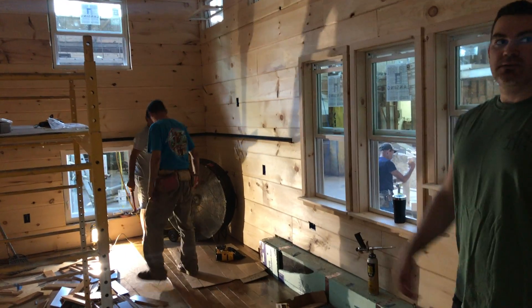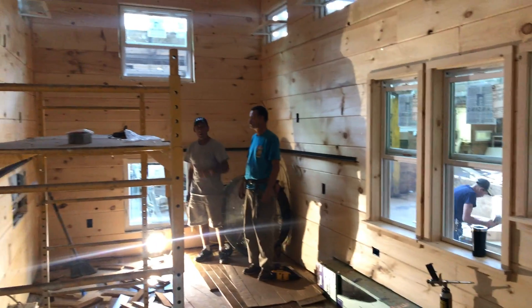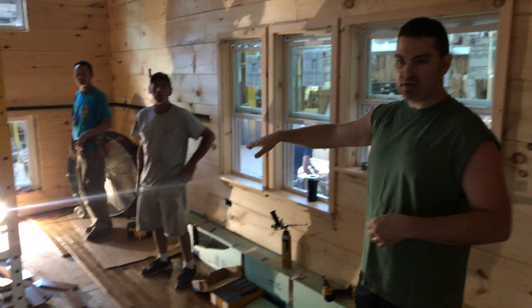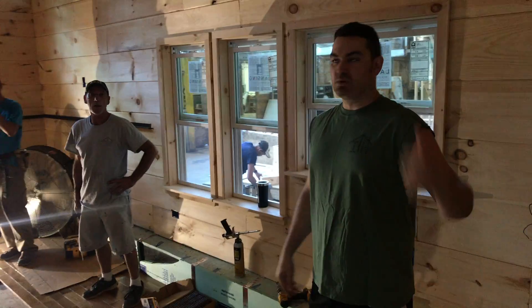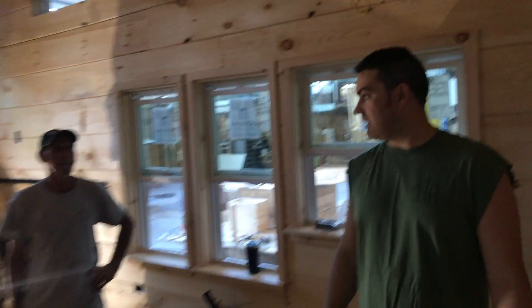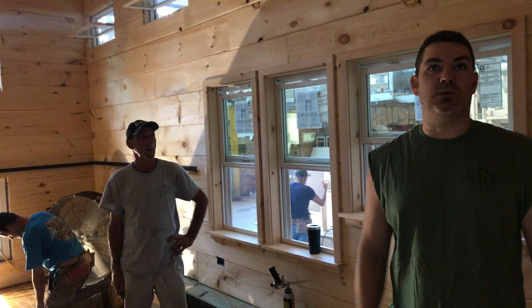All right, 10 by 30 — this thing's a beast. We have an inverted loft here — two lofts. This one's down lower, so that could be the living area, with the bedroom down below. And then this one is storage — got another loft up here for storage.